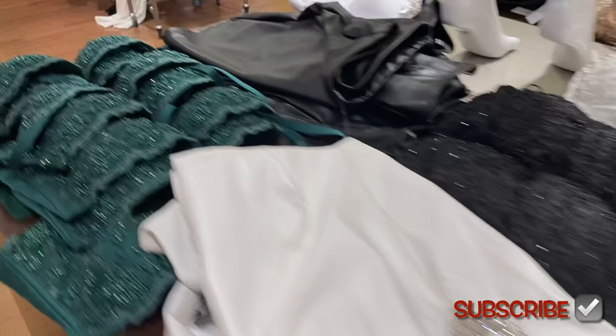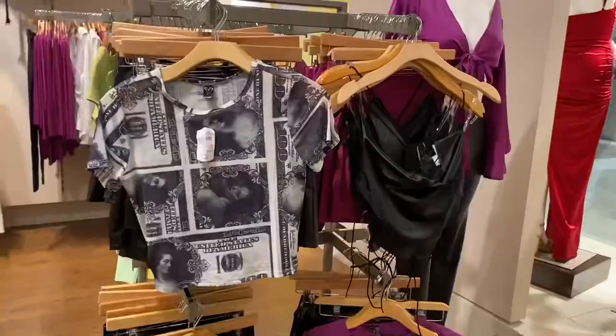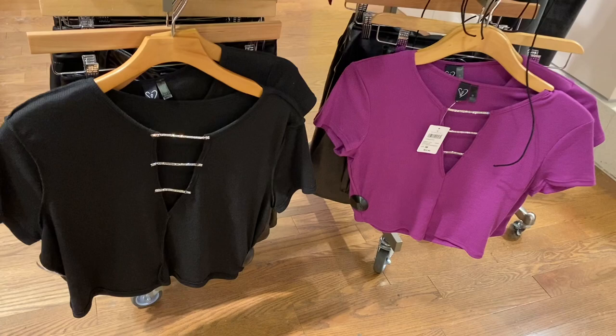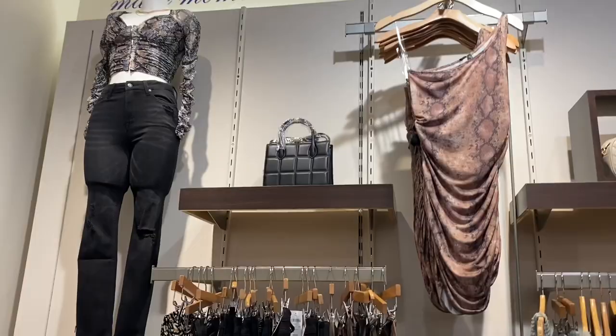They have such unique stuff here, that's why I love coming here. That shirt looks like dollar bills. These ones are so cool — kind of like the ones at Rue 21. Check out this shirt, it has little fuzzies on it. It reminds me of Married with Children — Peggy should wear shirts with fuzzy stuff like that.